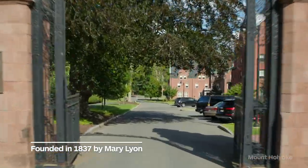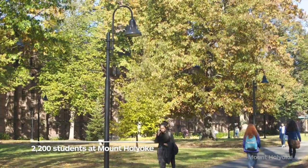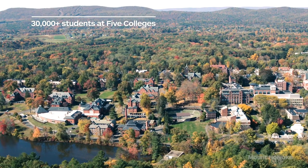Mount Holyoke was founded in 1837 by a chemist named Mary Lyon. It was the first of the Seven Sisters Colleges to be founded. About 2,200 students go to Mount Holyoke, but in the Five College Consortium in Pioneer Valley, there are over 30,000 college students.